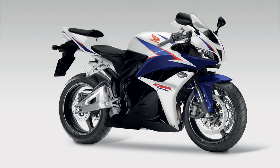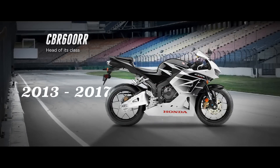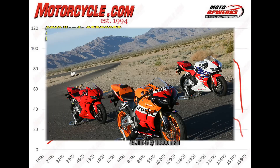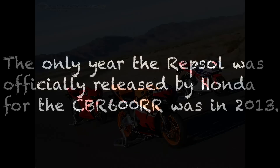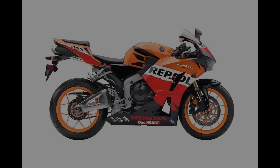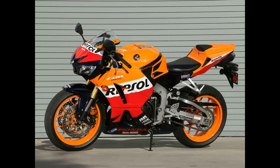With the 2013 model, they switched to new 12-spoke rims, revised ECU settings, and a new fine-tuned ram air system that supposedly increased torque. They also added big piston forks on the front, a retuned rear shock, new bodywork, and a lot of other minor changes, continuing all the way up until the 2017 model.